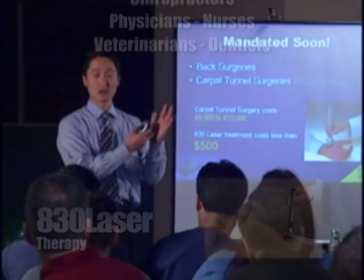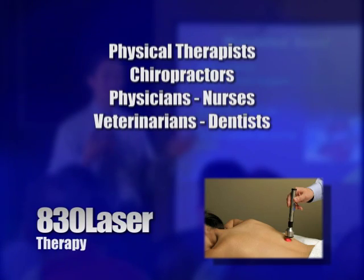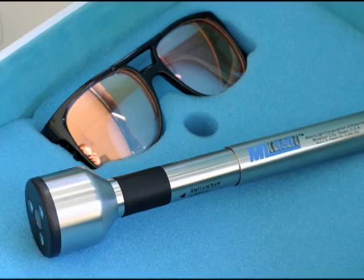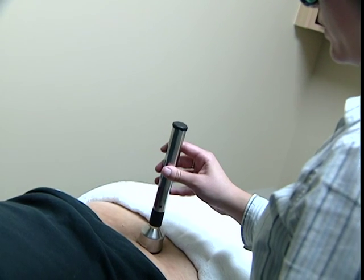Currently, a special incentive plan offered only to clinicians makes it possible for them to realize a quick return on their initial investment. Physical therapists, chiropractors, physicians, nurses, veterinarians, and even dentists are recognizing the power of the 830 laser. One case: pericoronitis — a third molar wisdom tooth impacted with a lot of swelling and pain; the patient couldn't even open her mouth. After treating her with the laser for about 10 minutes, the pain was gone. Besides being safe and easy to use, the 830 laser can provide an excellent return on investment and qualifies for a tax deduction as essential equipment for most practitioners.